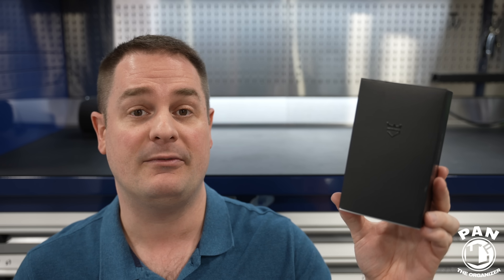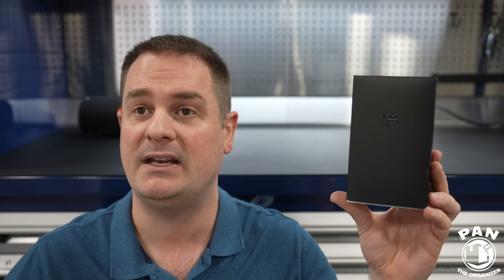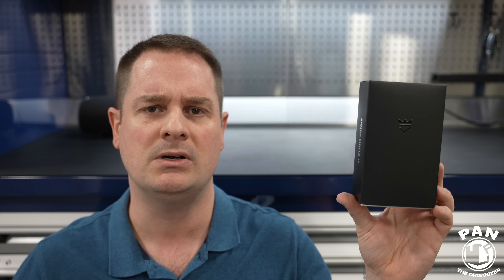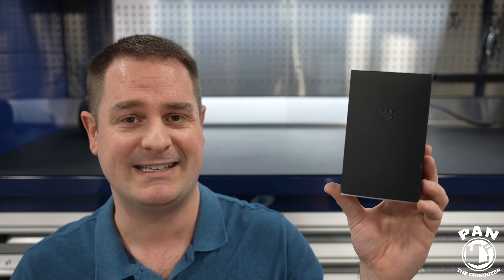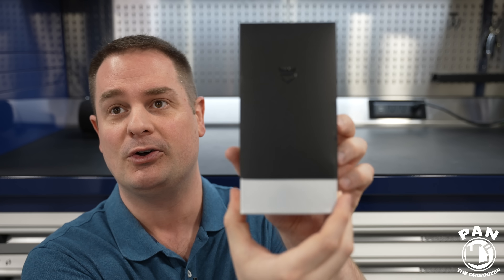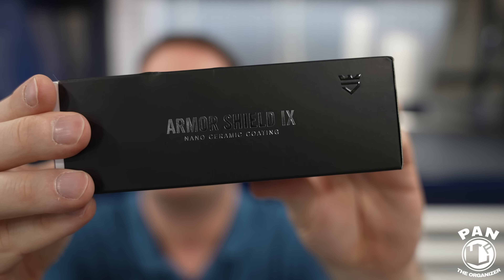I have many videos on this already — a full application tutorial, a chemical resistance test, and a three-month update on the vehicles I've applied it to. I started using it about six to eight months ago and we're approaching a year — still going strong like day one. Everything comes in this box with a super nice matte black appearance and the Armor Shield 9 logo. The unboxing experience is second to none.